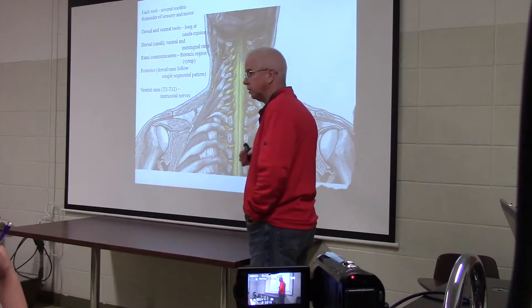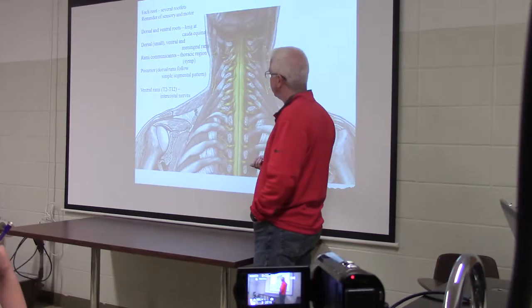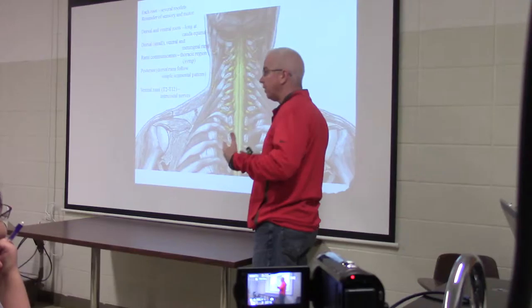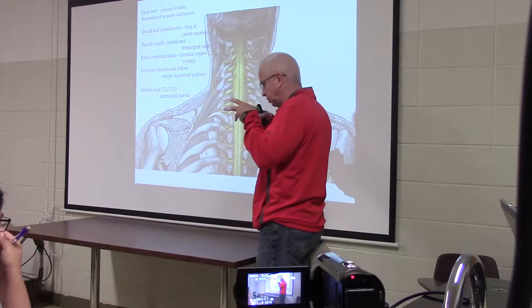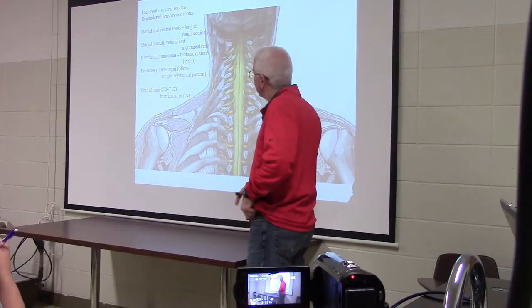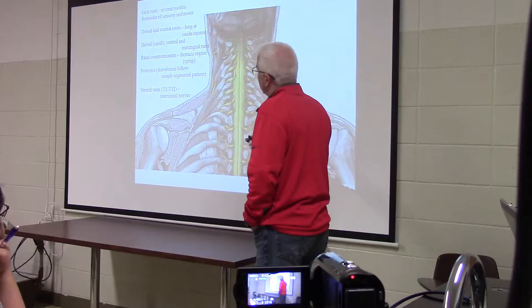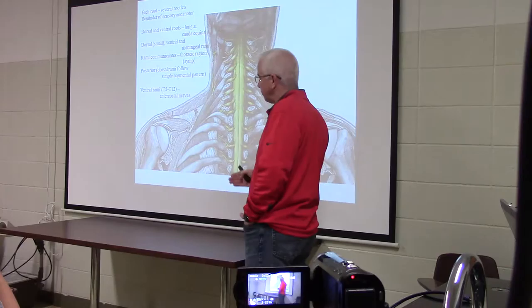The vertebral column outpaces the growth rate of the cord, so as height is achieved the cord doesn't reach the bottom of the vertebral column — it ends at L2. The roots coming off the lower portions get longer and longer. The roots in the lumbar and sacral regions have to extend downward in the vertebral canal to reach their exit points, forming what looks like a horse's tail: the cauda equina.